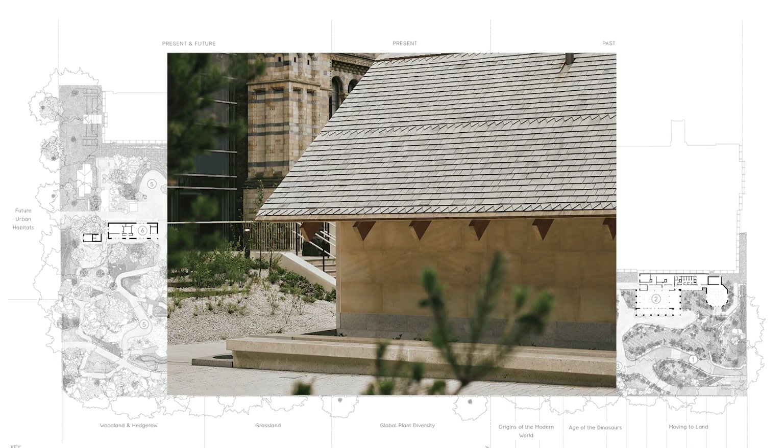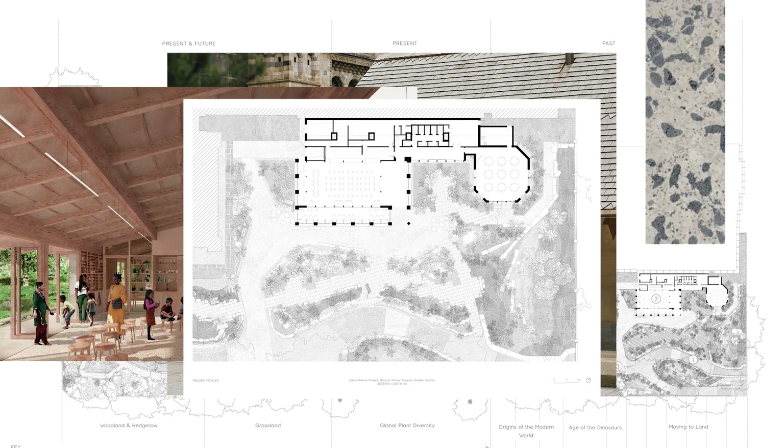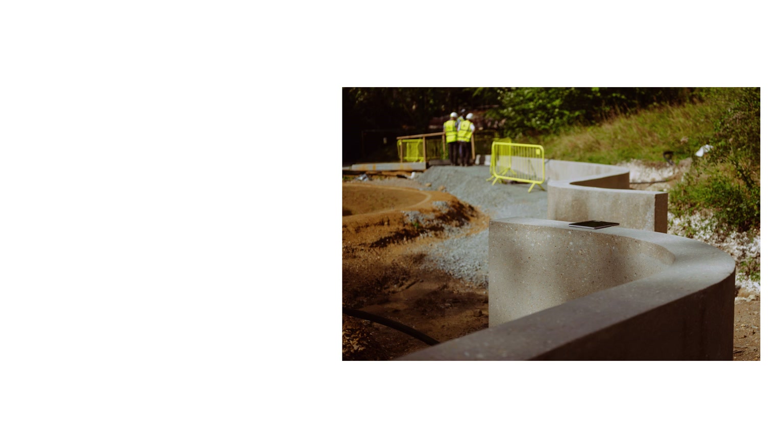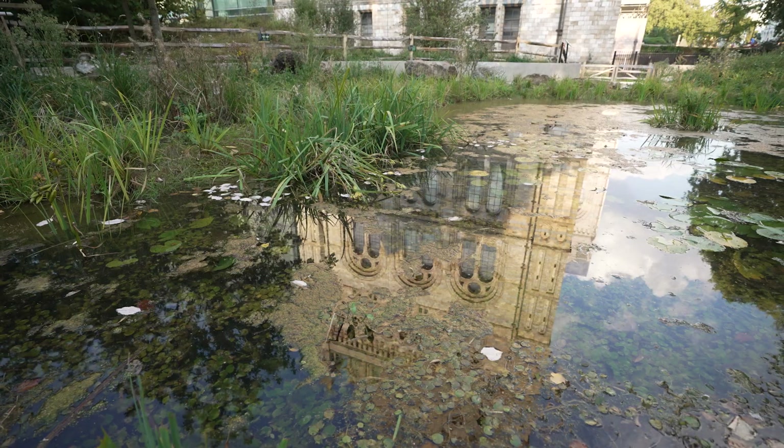Making buildings in such a public context, we wanted to use the buildings as learning tools in themselves, using a palette of natural materials but also explaining the story of water recycling and water reuse.